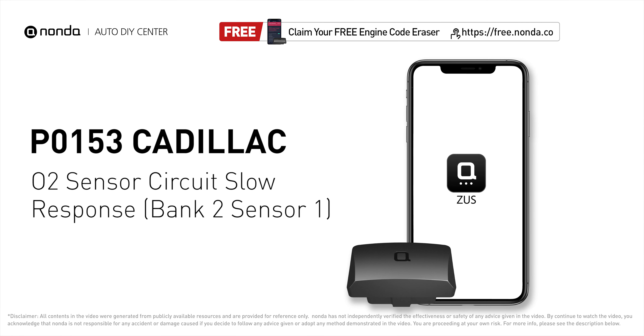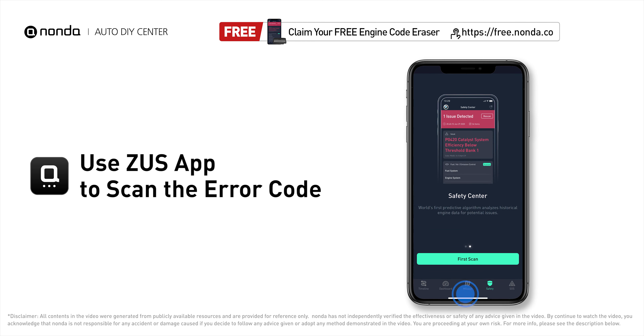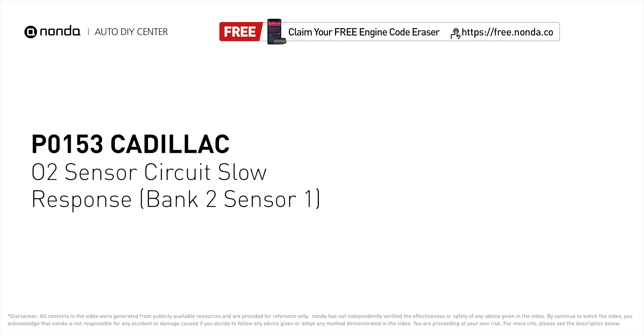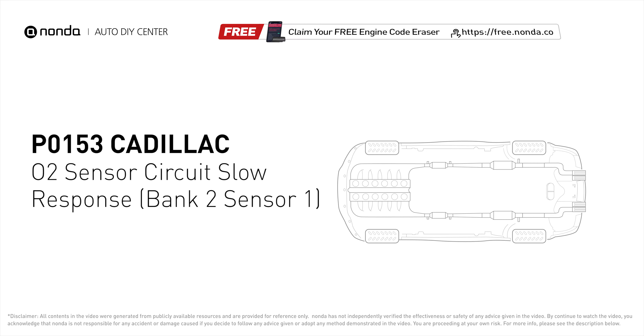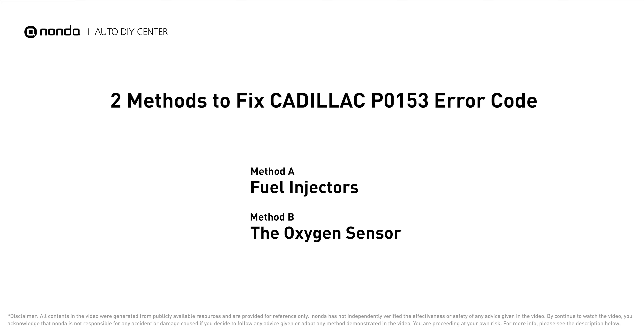This P0153 repair video is dedicated to Cadillac drivers. If your Cadillac is getting a P0153 error code, this video is going to show you two practical solutions to fix the error code at home. Use the Zeus app to scan your vehicle and see the error code P0153. It indicates that the oxygen sensor is not properly regulating the fuel and oxygen levels.